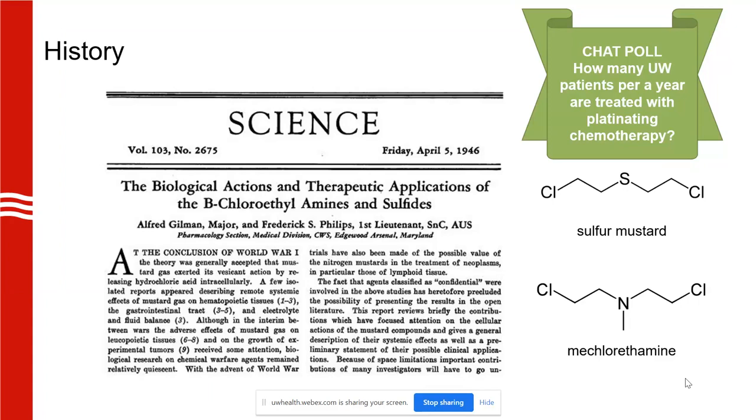This also led to other therapies — alkylating agents and platinating agents. The chat poll question here is: how many UW patients per year are treated with platinating therapy? What is your guess? How many total do we treat per year?